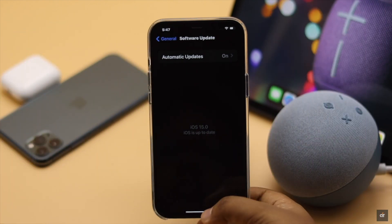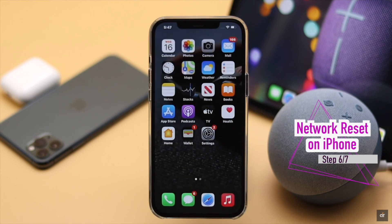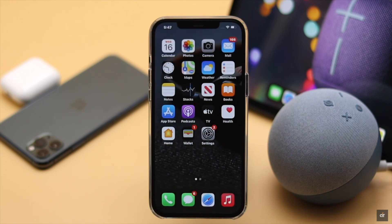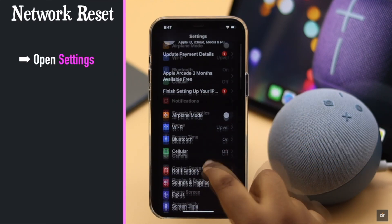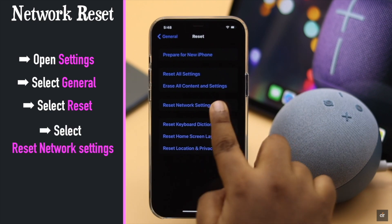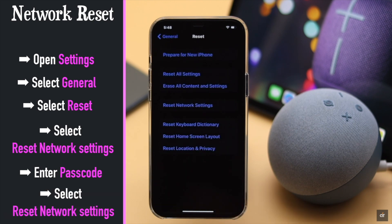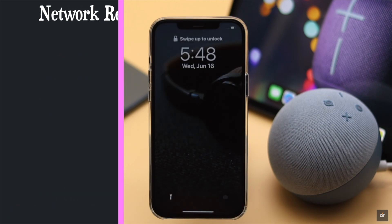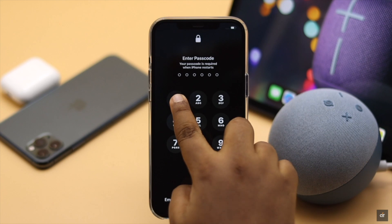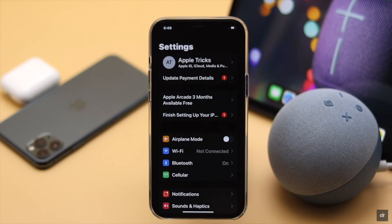This is a network connection related problem, so you can give your iPhone a network reset to fix Bluetooth problems on iPhone 12 series phones. Keep in mind it will erase all network related information and you will have to re-enter them. Go to Settings, tap General, scroll down and tap Reset, tap 'Reset Network Settings', enter your passcode, then tap 'Reset Network Settings' again. Your iPhone will auto restart and reset all network related information, which should fix the Bluetooth problems.